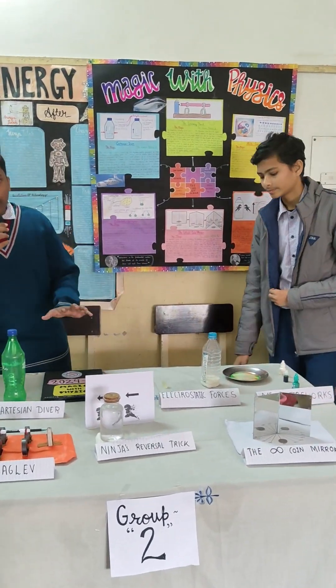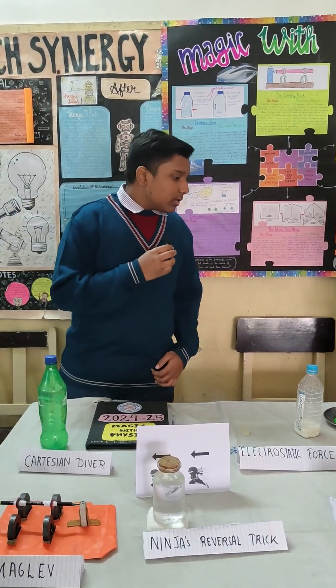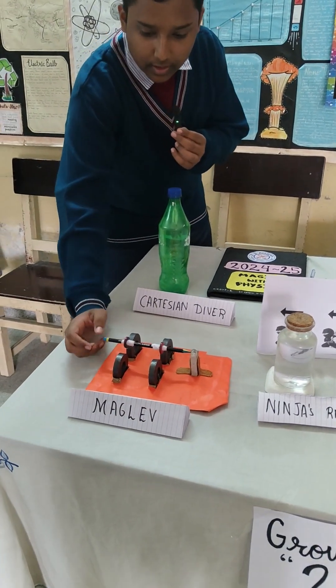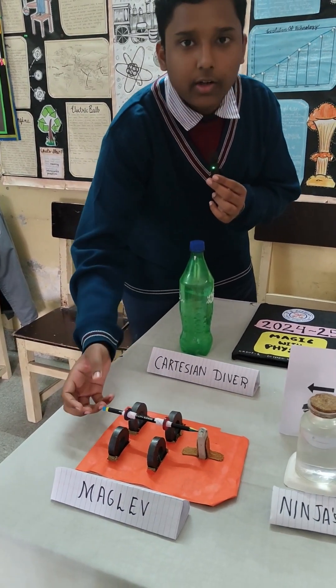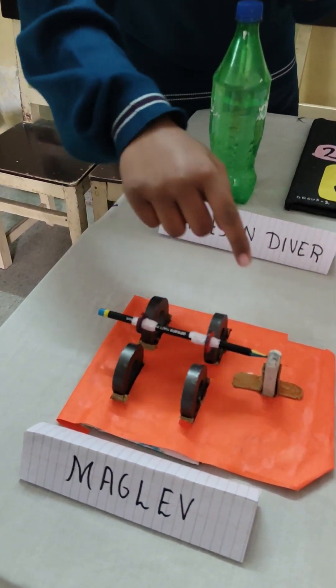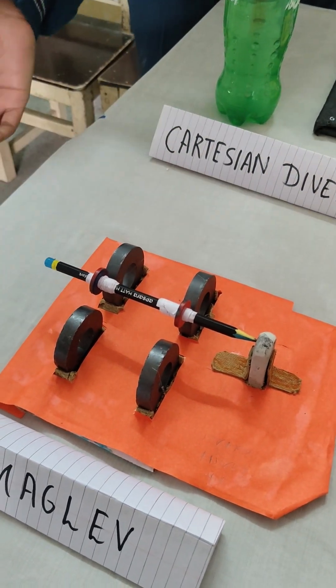Our topic is magic with physics, for which we have made six models. The first one is magnetic levitation. This pencil levitates and leaves the viewers in awe. The reason behind this is the repulsion created due to giant magnets. The pencil levitates, and the eraser adds support so that the pencil doesn't go backward or forward.